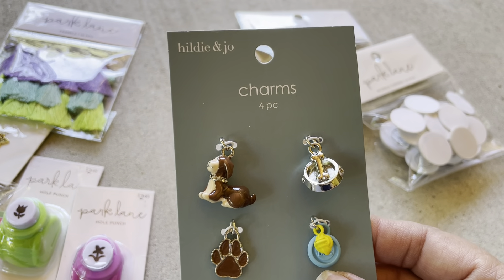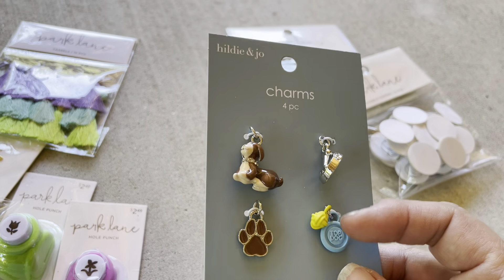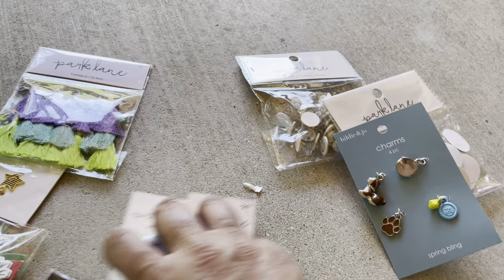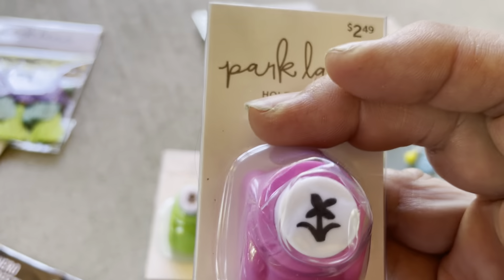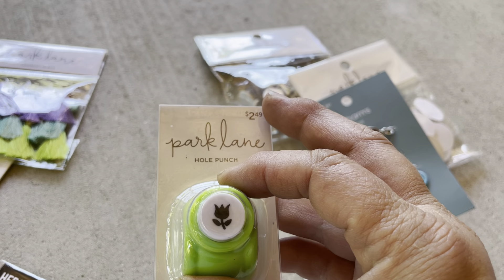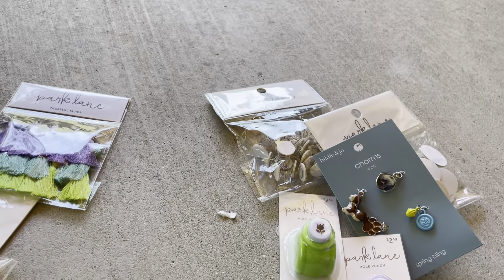I did get these as well — I thought they were super cute. This was one of my more expensive items, I think it was $3.60, but I couldn't resist the dog ones. I also picked up a couple of these little punches. I liked the little flowers on each of them, and they were like $1.27, so I got those.